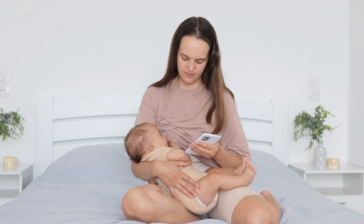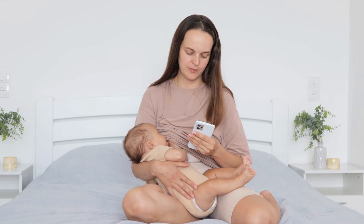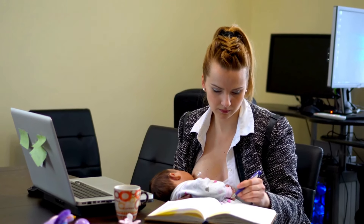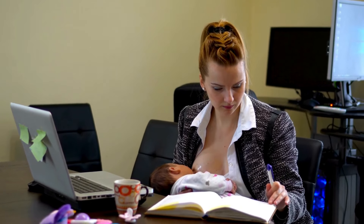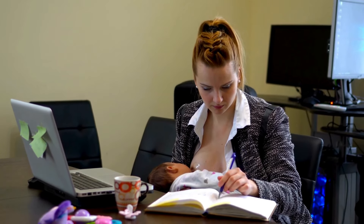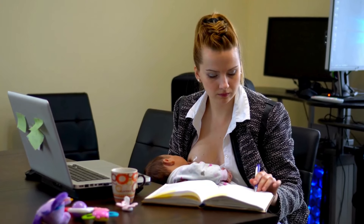Another helpful method to stop leaking breast milk is controlled breathing exercises. Deep breathing helps relax your body, calms your nervous system, and can regulate the hormones that control milk letdown. Stress and anxiety can trigger an overproduction of milk, which may result in leaks.